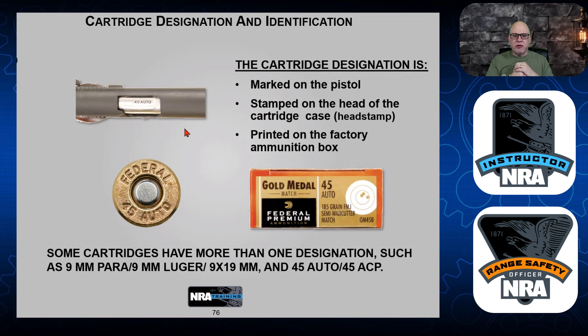One important thing: this is a Glock 43, a nine millimeter. It is printed on it as 9x19, which is a designation for nine millimeter. Your case might say nine millimeter, nine millimeter Luger, or 9x19 millimeter — those are all variations of nine millimeter. The cartridge designation is either marked on the pistol, stamped on the head of the cartridge, and printed on the box.